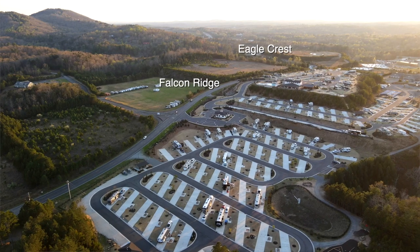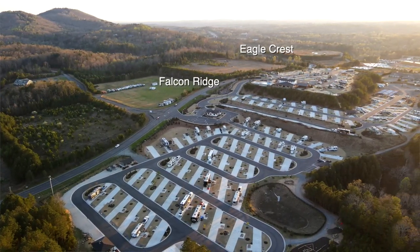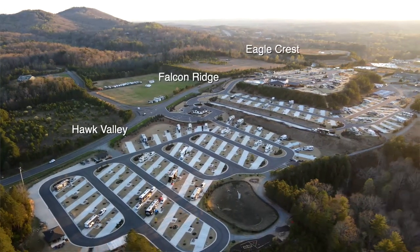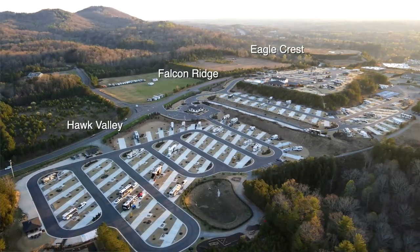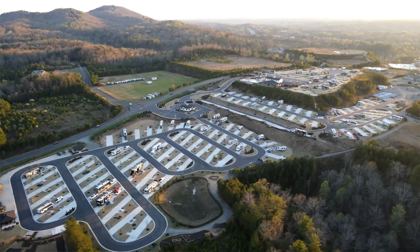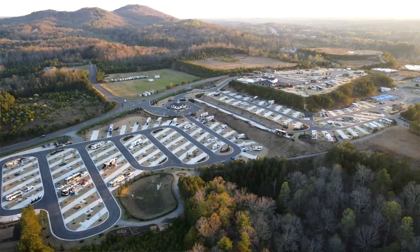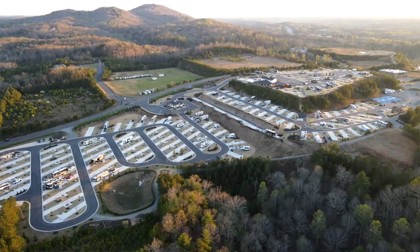They've done a really nice job with that area. On that level they have pickleball courts and they're putting in a new pool. Down here where we're standing is the lower level of the campground, called Hawk Valley. You don't have the sunrise and sunset view, but you're looking at these mountains and the hill everything sits on, so it's still a gorgeous area. Every part of this park is beautiful.